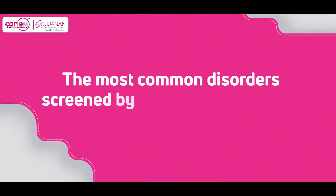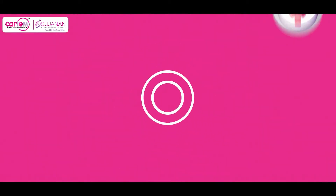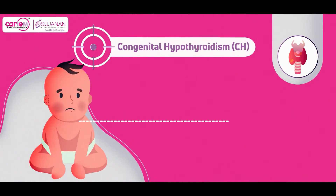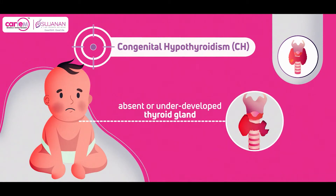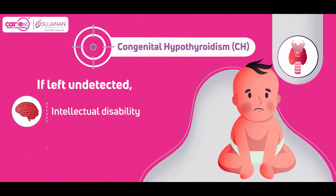The most common disorders screened by newborn screening are: First, congenital hypothyroidism, a condition resulting from an absent or underdeveloped thyroid gland, or one that has developed but cannot make thyroid hormone. If left undetected, congenital hypothyroidism can lead to intellectual disability and slow growth.